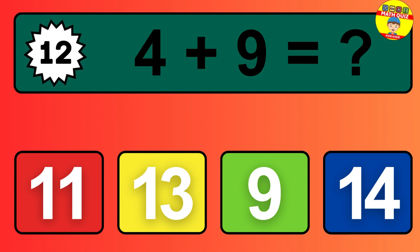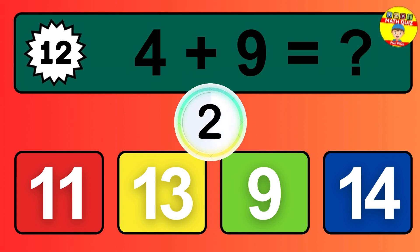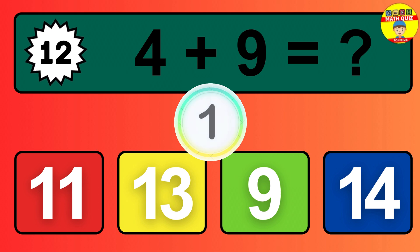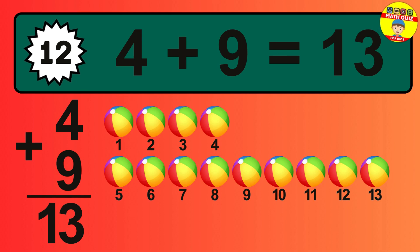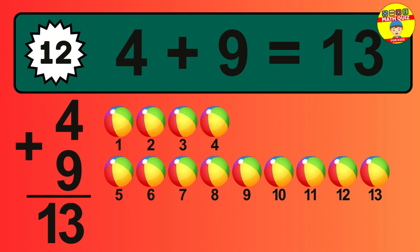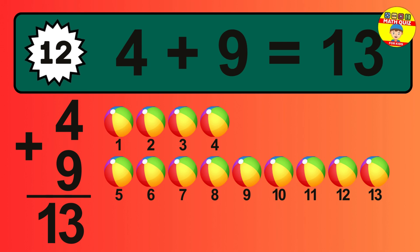Question 12: four plus nine equals what? So the answer is four plus nine is 13. Let's count it: one, two, three, four, five, six, seven, eight, nine, 10, 11, 12, 13.